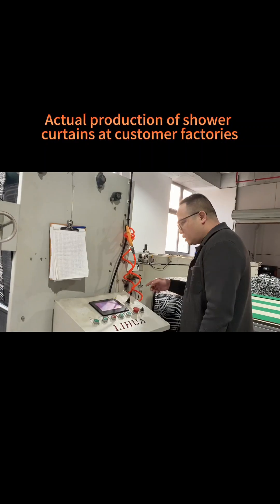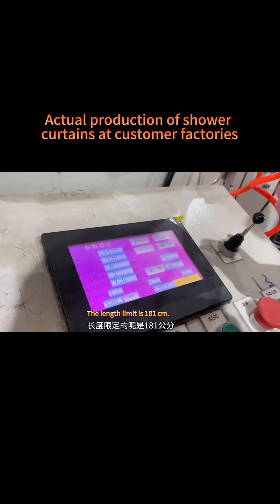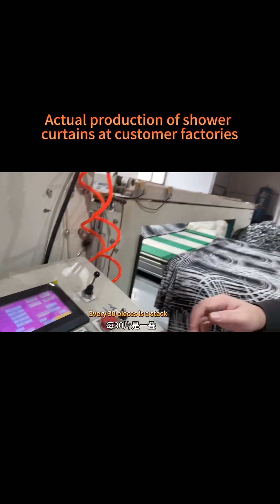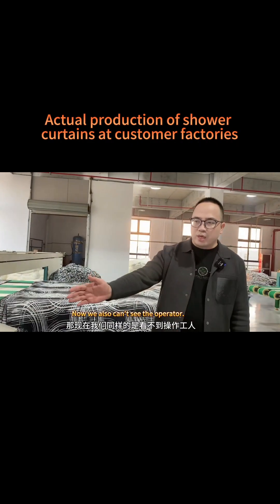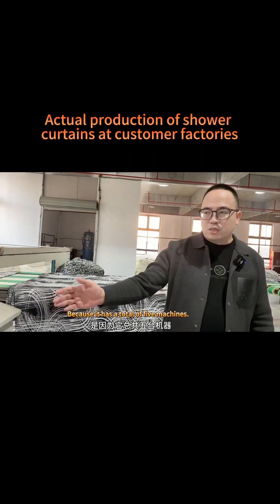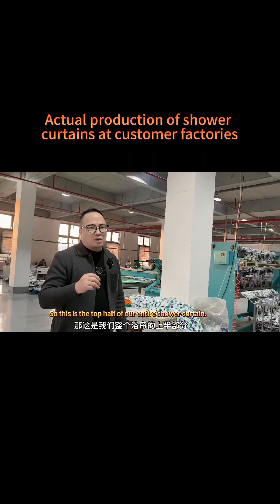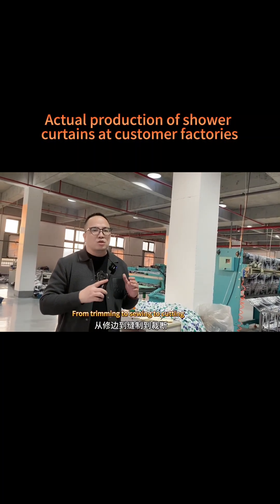The fifth machine is a wide machine — the length limit is 181 centimeters, with a delivery cycle of seven seconds, stacking 30 pieces per stack. You can't see an operator here either, because with five machines total there are only two people. This completes the top half of the entire shower curtain production process — from trimming to sewing to cutting.